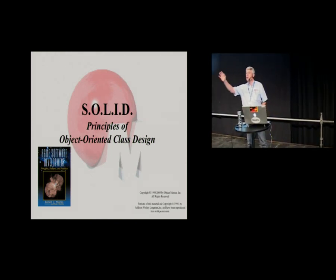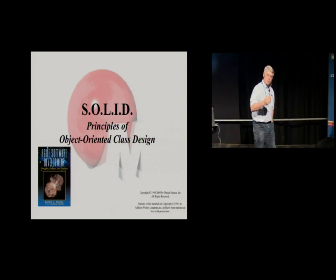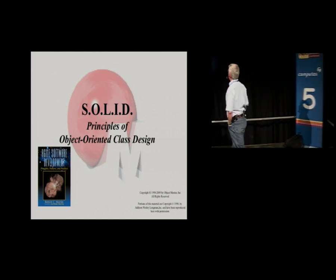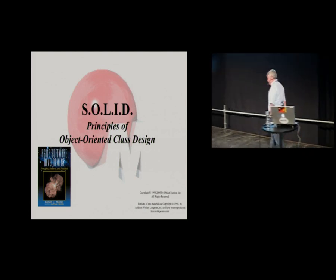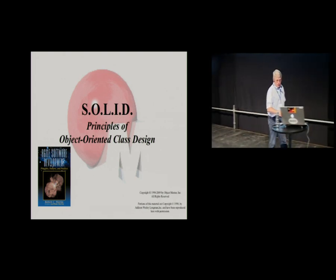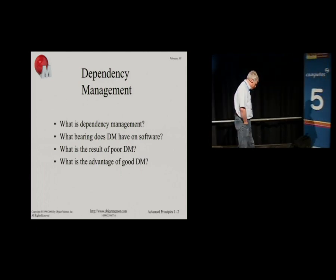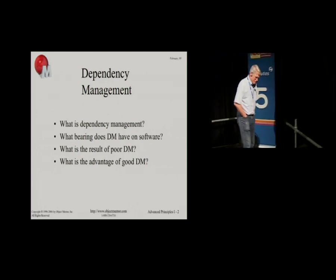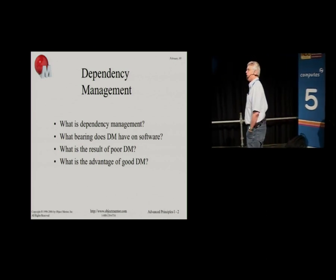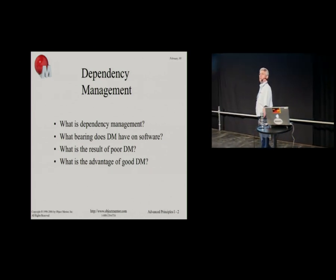Our course today, for the next hour or so, is on the solid principles of object-oriented design. This is a course I have been teaching since about 1995. What is object orientation? We've been doing it for a very long time — so what is it? What is all this OO stuff, really? What's it all about?